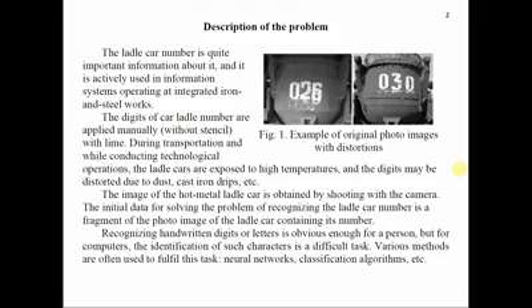The number of the hot metal ladle car is its unique identifier. The digits of the car ladle number are applied manually, without stencil, with lime. During transportation and while conducting technological operations, the ladle cars are exposed to high temperatures and the digits may be distorted due to dust, cast iron drips, etc. The image of the hot metal ladle cars is obtained by shooting with a camera.